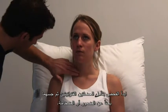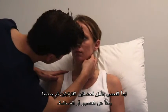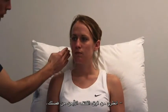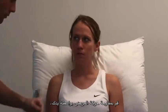Begin by inspecting and then palpating the sternocleidomastoid muscles, looking for wasting or hypertrophy. And can you look over your right shoulder for me, please? And over your left shoulder.